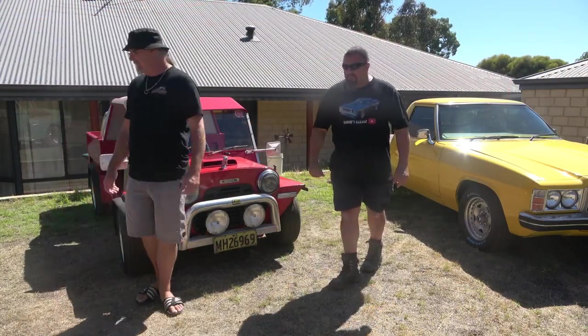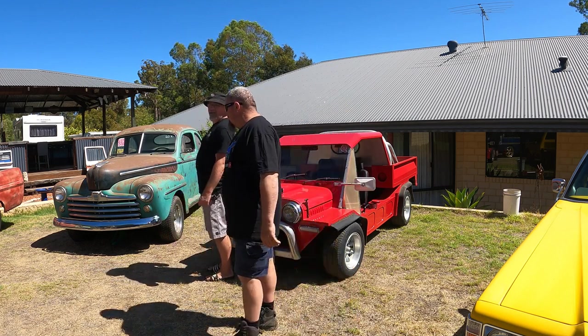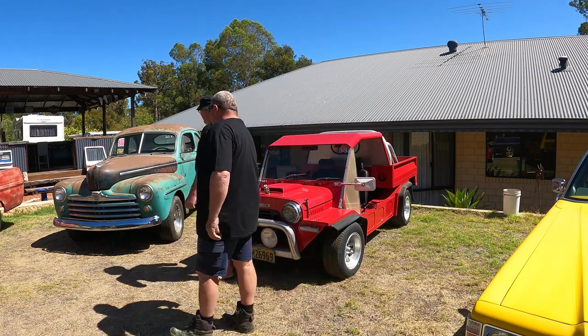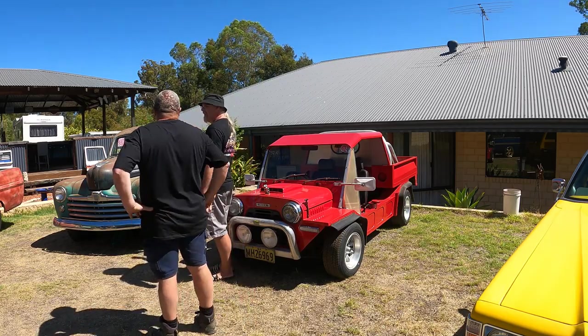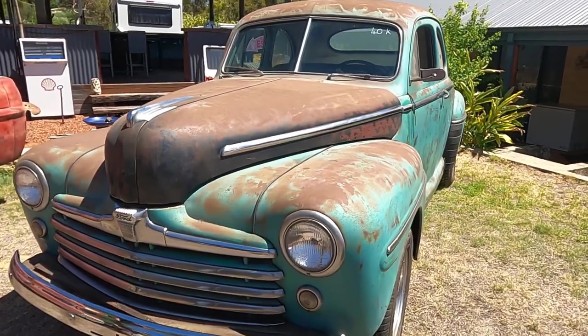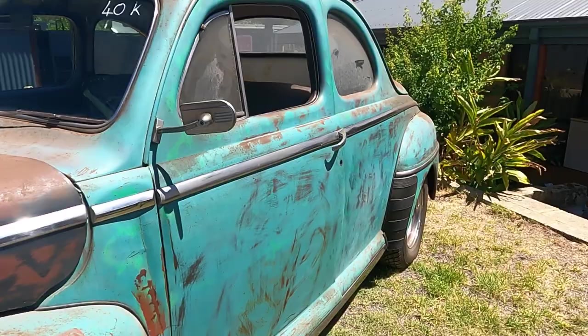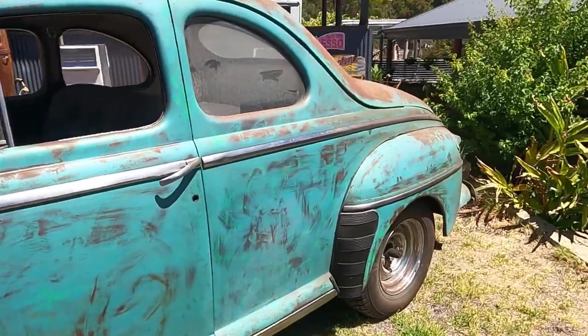Now over here — man, this thing caught my eye as soon as I got in here. Gets everybody. Ford Coupe, 1947. Flathead V8, three-speed manual. So all original still there? 100% original, except for the wheels.